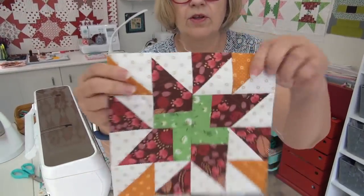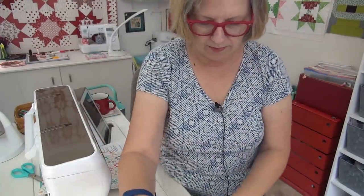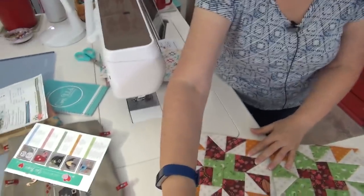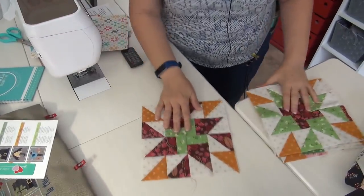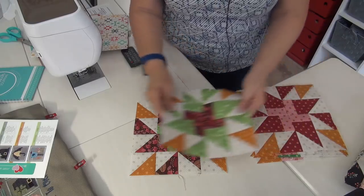So here are my blocks for week four, and I love the center — look at the center, isn't that cute? These are my Morrison Park fabrics. So let me just show you the blocks. I am using the reds, the greens, the yellows, and the pinks from my line.